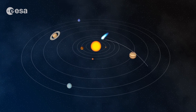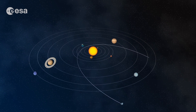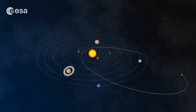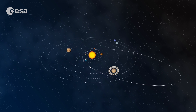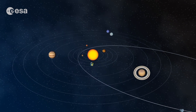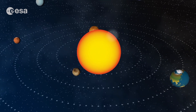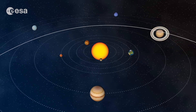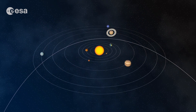Most comets we see in the solar system follow a path which has an oval shape. Some of them swing around the sun and go back to the edge of the solar system before heading in again for another loop — and again and again. Some finish their life by diving straight into the sun, and others swing around the sun never to return. So many different paths.